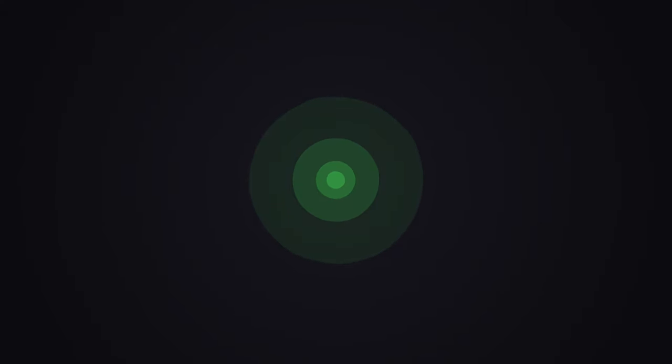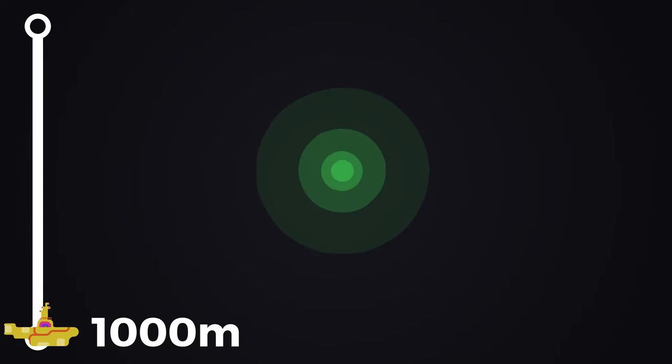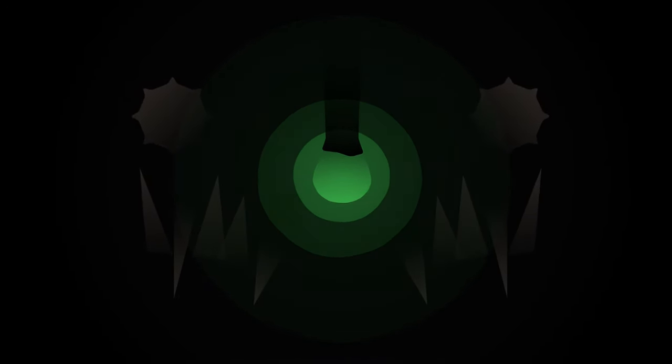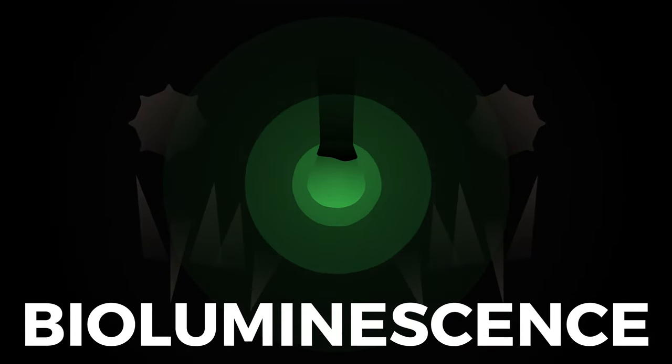Deep down in the North Atlantic, there's a tiny speck of light amongst an endless, swallowing darkness. What is this singular light almost a thousand meters below the surface? Tethered to it is a solitary anglerfish, bobbing along waiting for a curious prey to mistakenly investigate the lonely beacon. But what makes the anglerfish's lure glow exactly? It's a little something called bioluminescence.